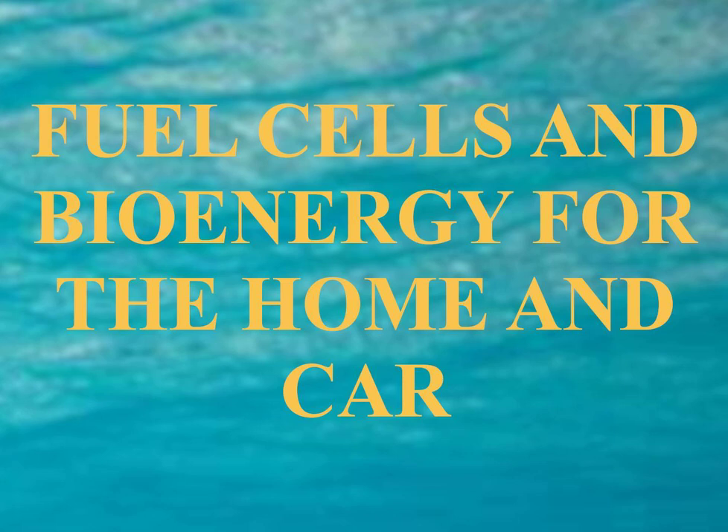Some countries like Iceland have large amounts of natural hydrogen, which is why they're developing hydrogen cars. It could be the technology of the future if an easy way to store hydrogen can be found.